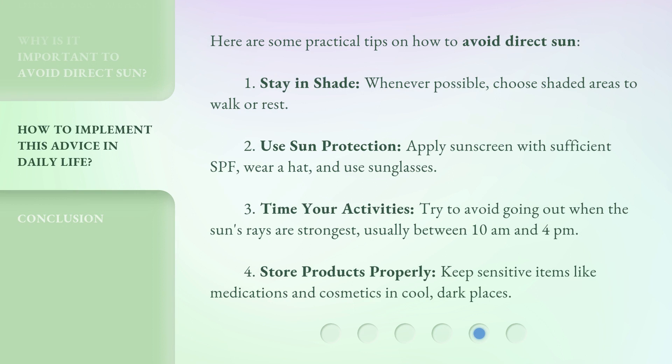Here are some practical tips on how to avoid direct sun. 1. Stay in shade whenever possible — choose shaded areas to walk or rest. 2. Use sun protection — apply sunscreen with sufficient SPF, wear a hat, and use sunglasses. 3. Time your activities — try to avoid going out when the sun's rays are strongest, usually between 10am and 4pm.